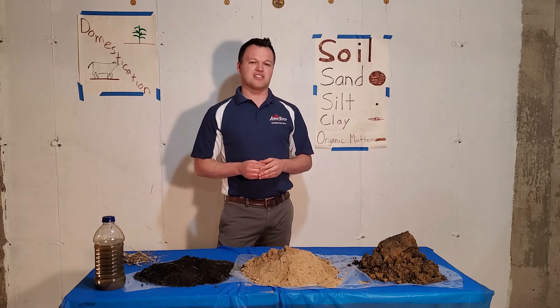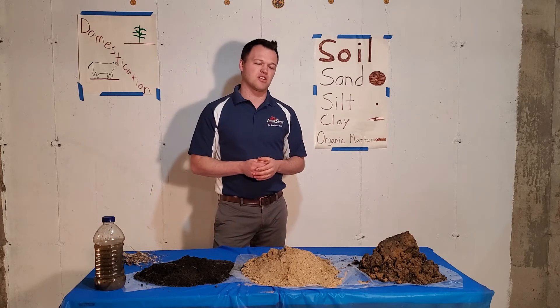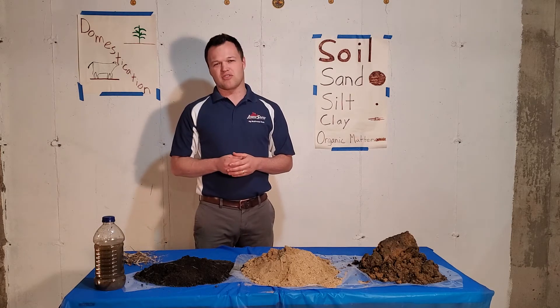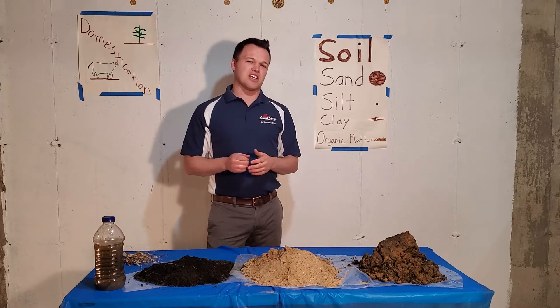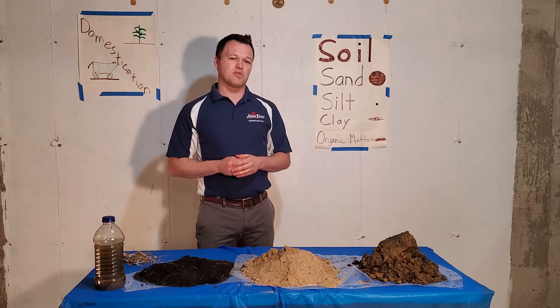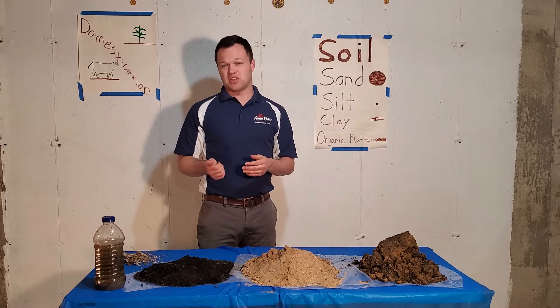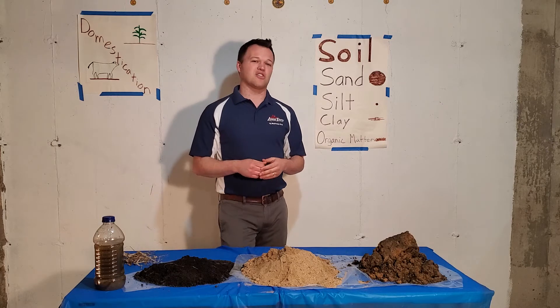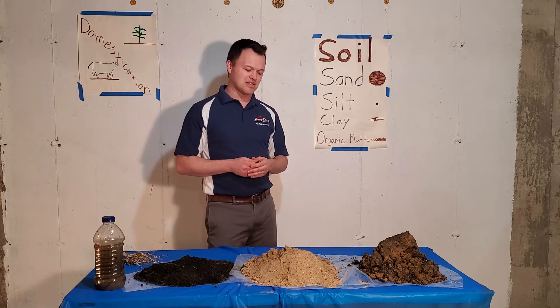We also need sand to help with root crops in our vegetable gardens — it makes it much easier to clean off things like potatoes. When we think about other things that influence soil and how it was formed, we have important factors like the amount of time that soil has been around, the parent material, and also the slope and topography of the soil, which allows us to learn a lot about how and why it formed the way it did.